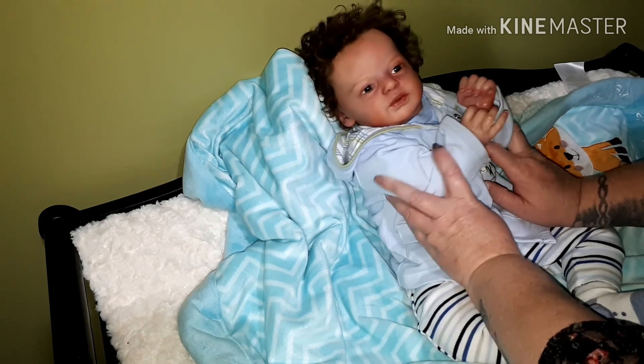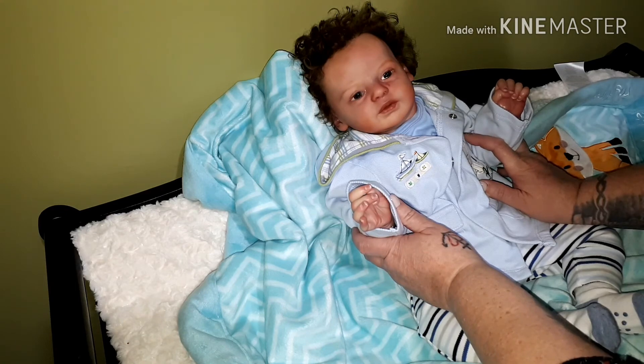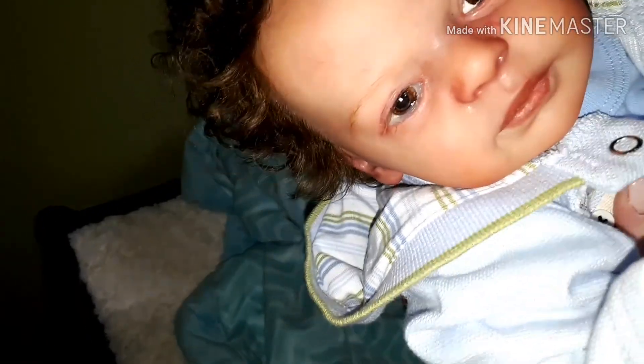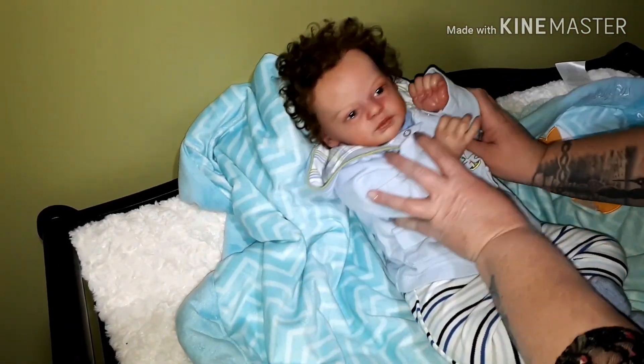My mom always says he looks like he's crying because his eyes are so watery. Yeah, to her he looked super realistic because his eyes are so watery — he always looks like he's just crying, like he's either hungry or tired or just wants something.